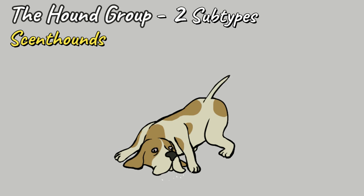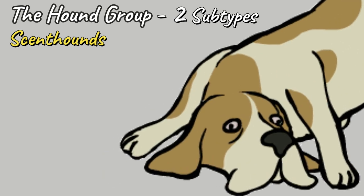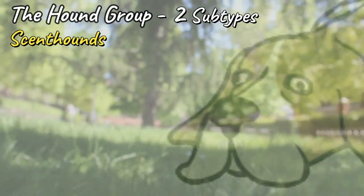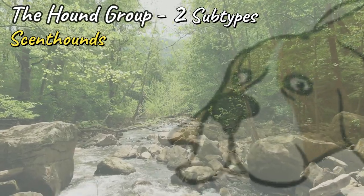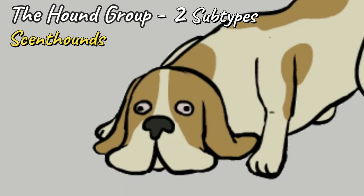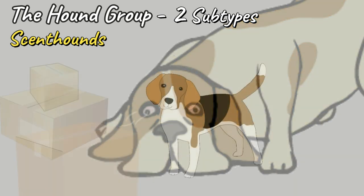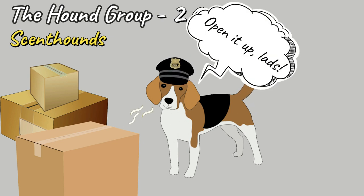Scent Hounds: bred for their powerful sense of smell, these breeds could probably sniff out a needle in a haystack. Keeping the nose close to the ground, they lock on to a scent. They are dogs of endurance and can track a scent over long distances. The best Scent Hounds can track over rough terrain and through water, even if the scent is days old. It is believed that the long, floppy ears of Scent Hounds actually aid in their tracking ability, by dragging on the ground as they walk, disturbing the surface and sweeping up the smells into their faces. Due to their amazing sense of smell, Scent Hounds have become key members of the police force, helping to sniff out things like contraband and explosive devices.